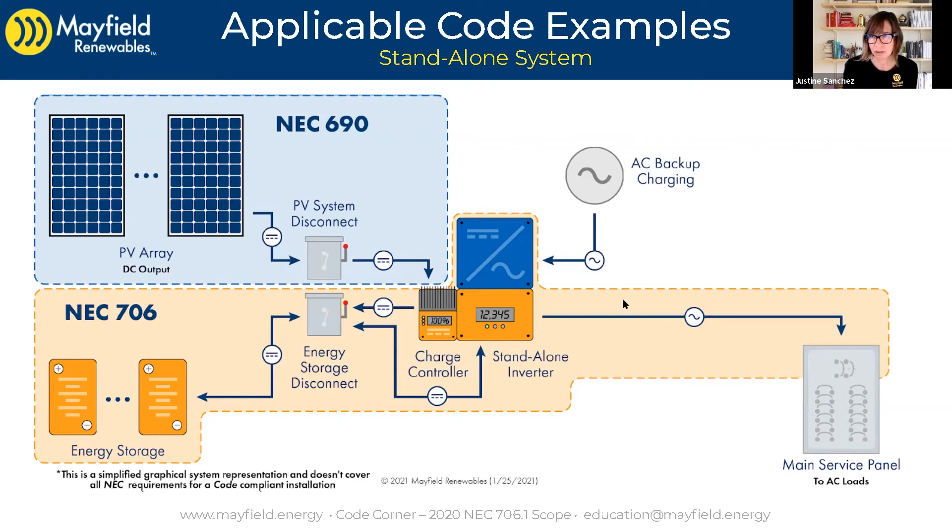So what's covered in Article 706? We're not diving into full detail in this code corner — we're just talking about the scope. But in upcoming code corners, we will be discussing things such as your inverter input and output circuits and the overcurrent protection required for those circuits. We're going to be going over disconnects, the energy storage system disconnects, and charge control requirements. There are several other requirements from 706 as well, but those are some of the key ones.